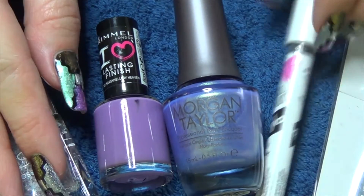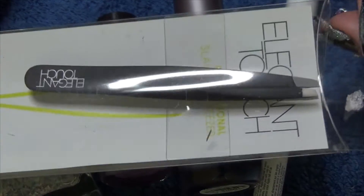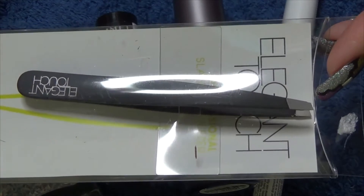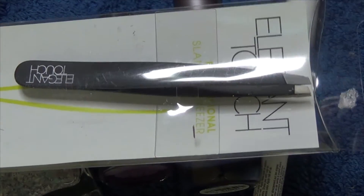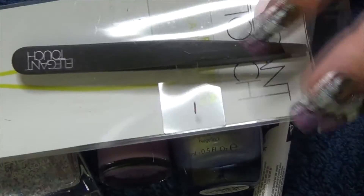In terms of nail art items and tools, we have a pair of tweezers, again by Elegant Touch. The other items I've received so far from this company have all been high quality — I love their scissors, their cuticle nippers, their toenail clippers. They're all really, really good quality, so to have a decent pair of tweezers is fantastic.